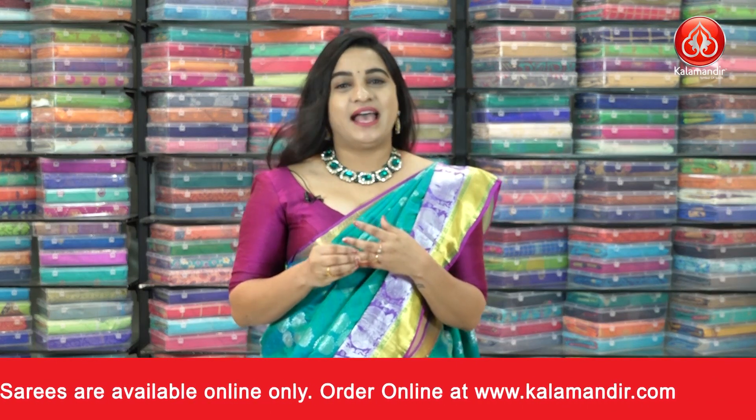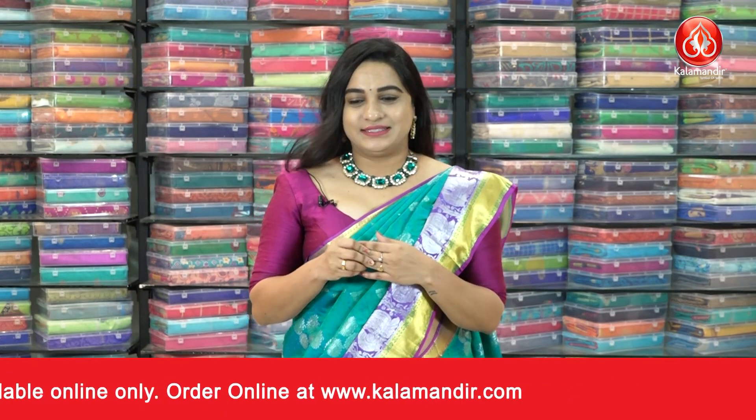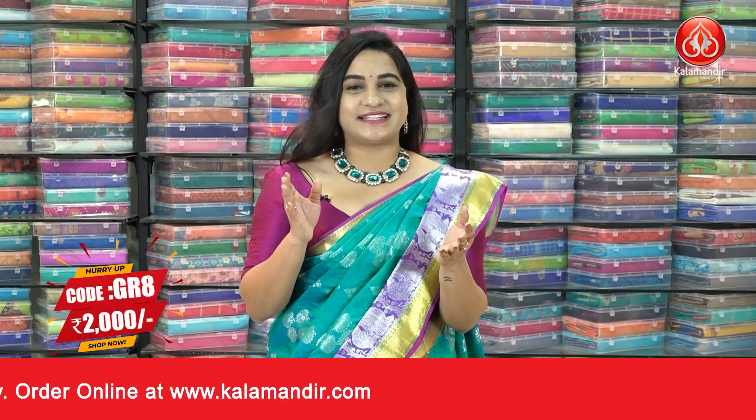Welcome to Kala Mandir. You will see on the live shows and YouTube videos also. Without any further delay, let's start our video.